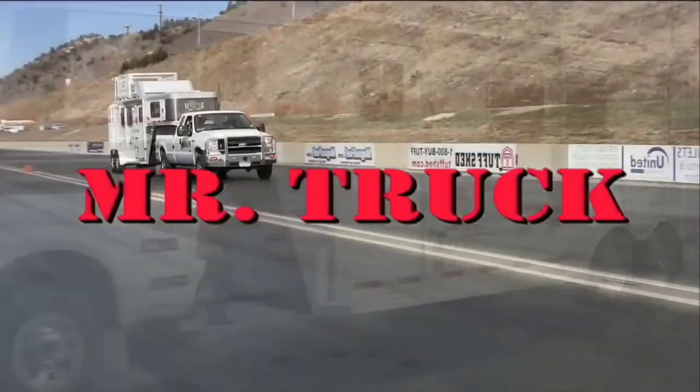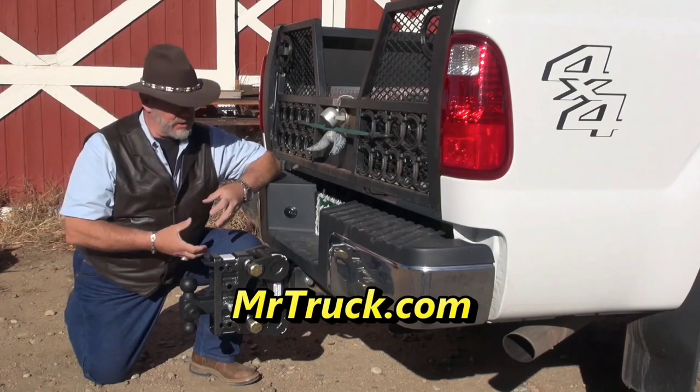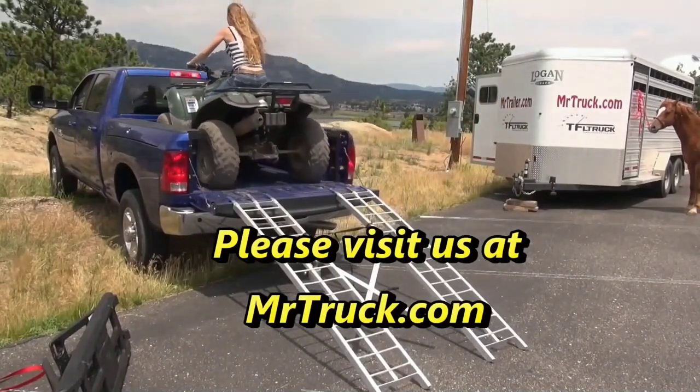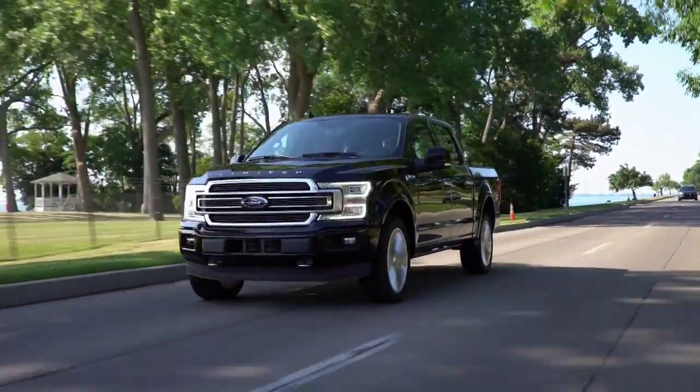Time for Mr. Truck, reviewing the latest innovations for your truck and trailer. Hi there folks, this is Dan with Mr. Truck TV.